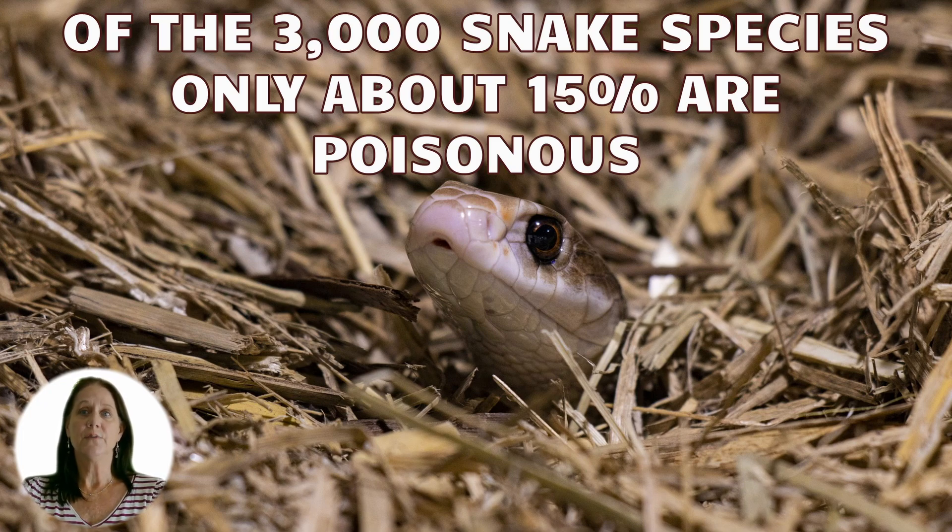Of course, your chance of encountering a venomous snake will vary depending upon where you live. But even if your snake is non-venomous, being bitten can be quite a traumatic experience.